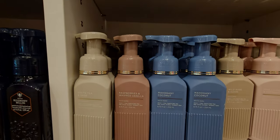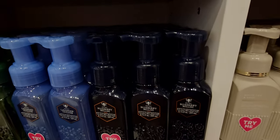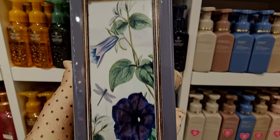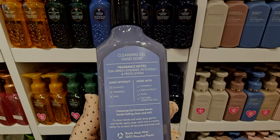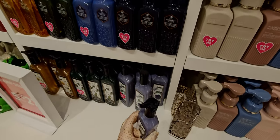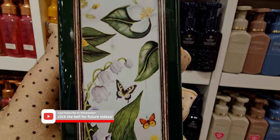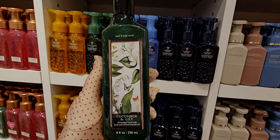Blueberry bellini is in the muted collection and all the bottles are gorgeous. Here's another look at blueberry bellini and purple patchouli — this one has a dragonfly on the front with a very cottage-core, farmhouse look. Notes are sun-dried lavender, patchouli, and fresh lemon. I love that purple. I'm hoping these will show up in foaming. Cucumber and lily, I believe, is a returning scent with butterflies all around — really pretty.